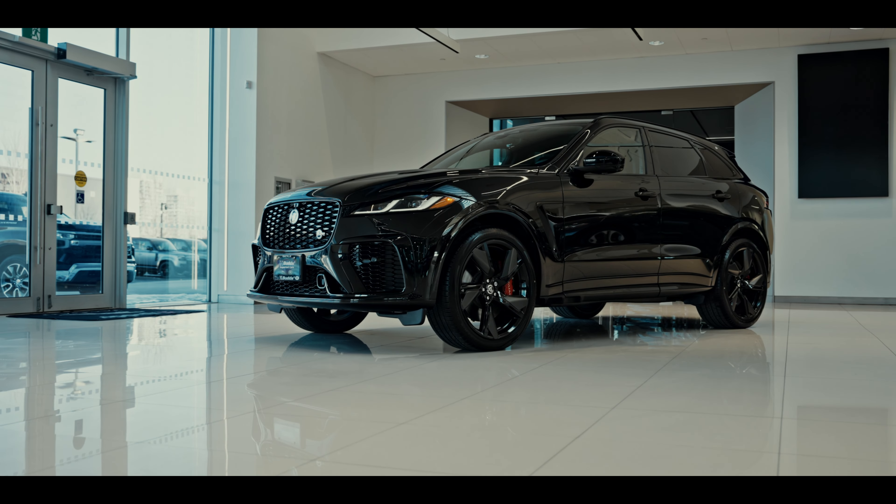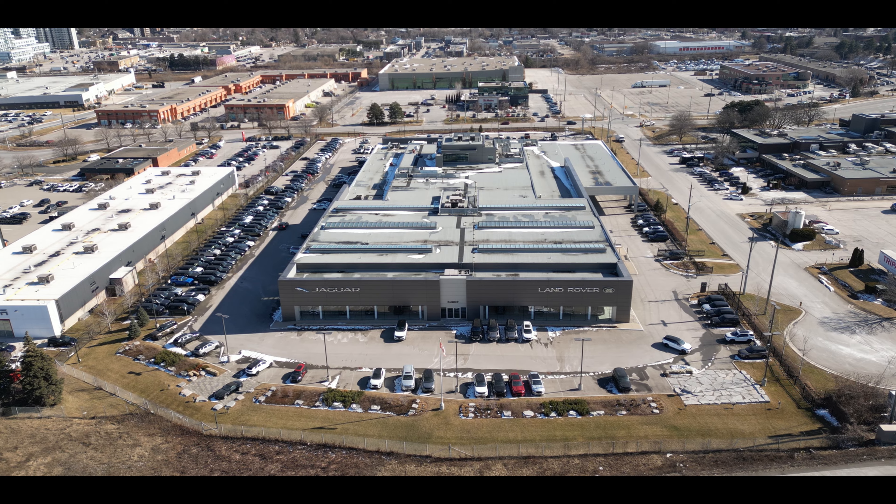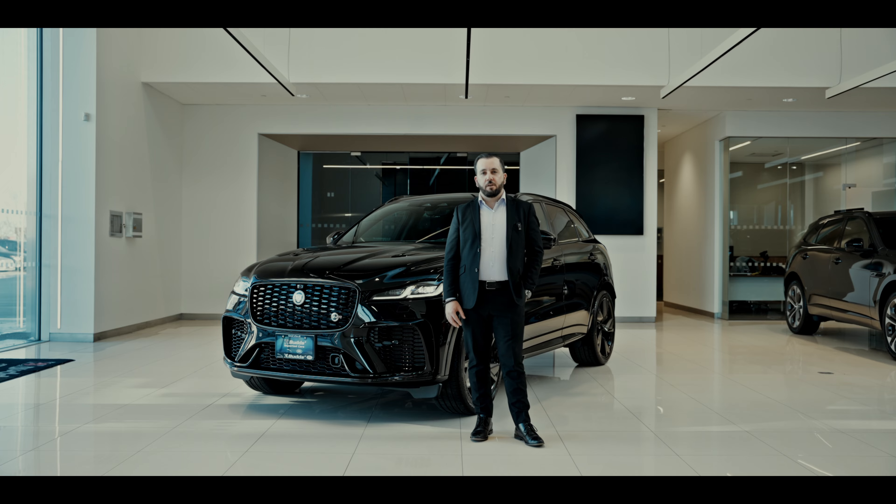If you're interested in this particular F-Pace SVR or any other type of Jaguars, make sure to visit Buds & Porter Cars located near QW Indoor Val.